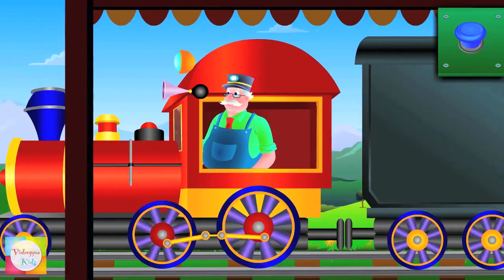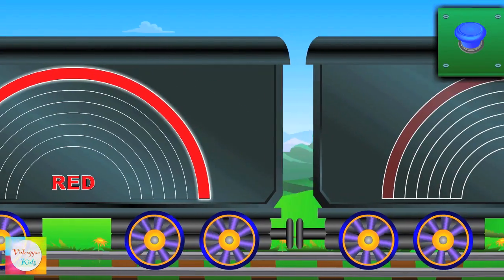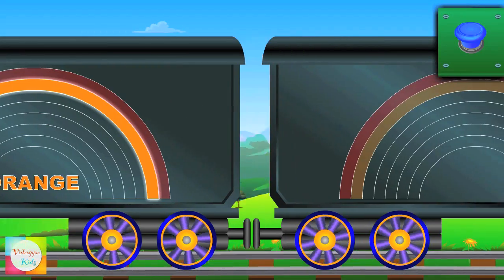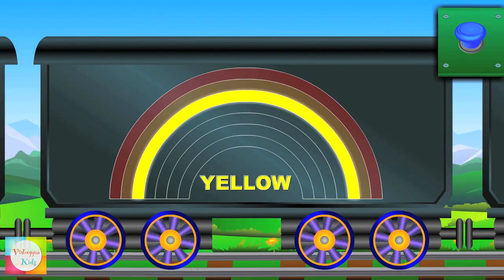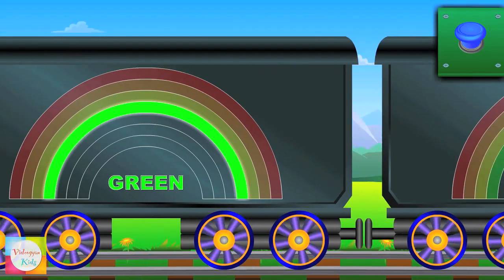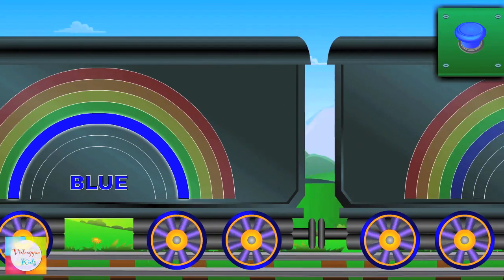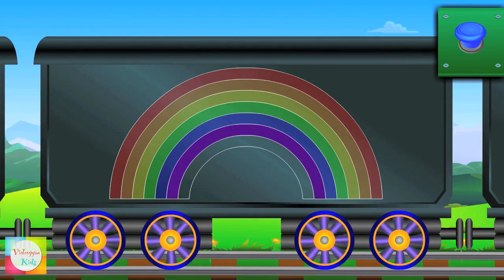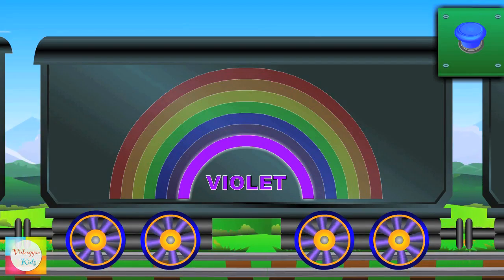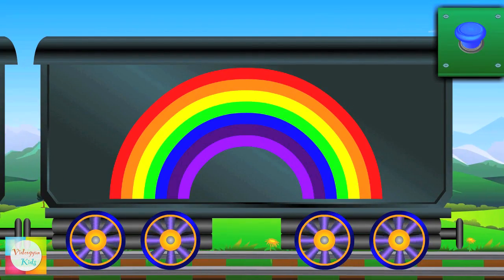Let's learn rainbow colors! Here comes red! This is orange! Look at yellow! Hi, green! Now comes blue! Look at indigo! Finally, violet! And all these colors combined together, the rainbow looks like this!